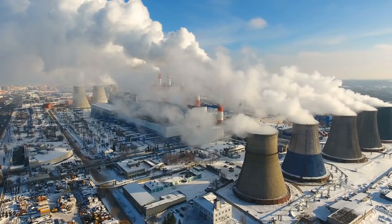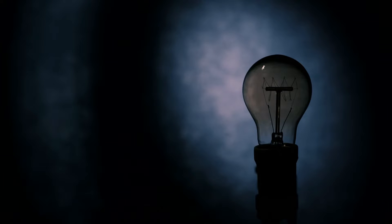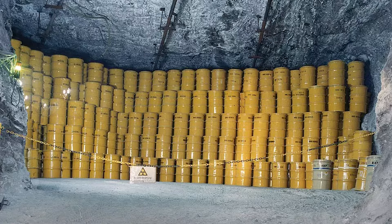First, a quick recap on what nuclear fusion is. There are two main types of energy generation from nuclei: fission and fusion. Fission is the current way that we produce energy from nuclear power stations and is where large atoms are split. This produces energy because the binding energy of the larger atoms is lower than the products, but it also produces radioactive isotopes, and the energy potential is much lower than fusion.